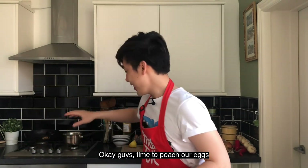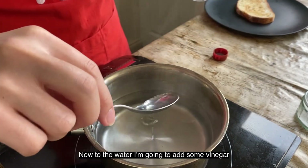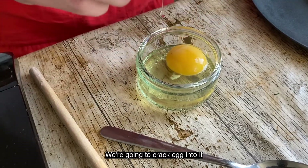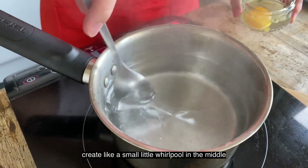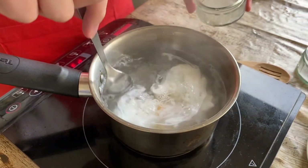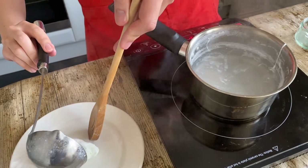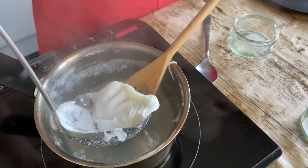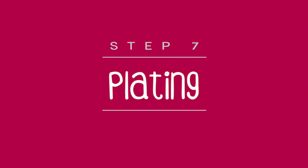Time to poach our eggs. Get the water back on and heat it up. Add some vinegar to the water. While the water is boiling, get a small bowl and crack the eggs into it. Lower the heat a bit, stir the water to create a small whirlpool in the middle, then gently drop in the egg.